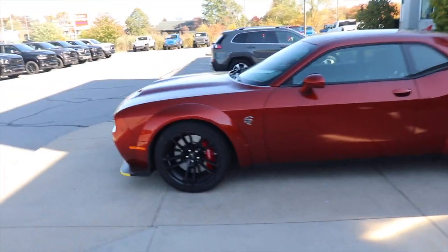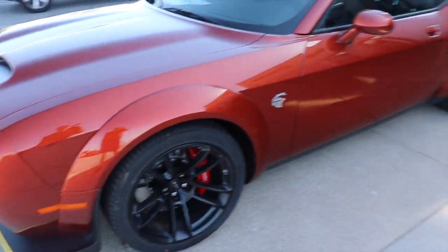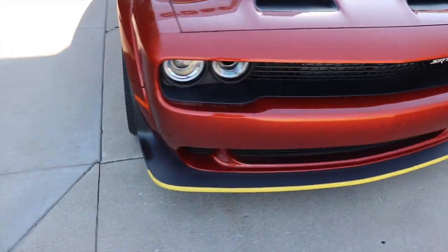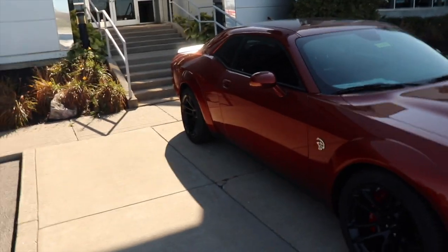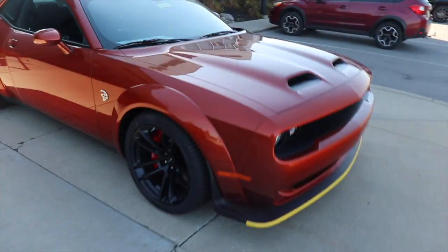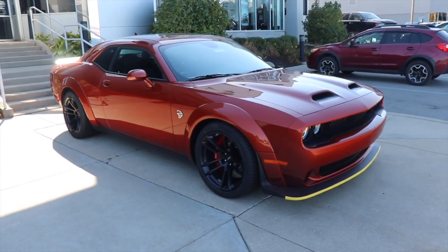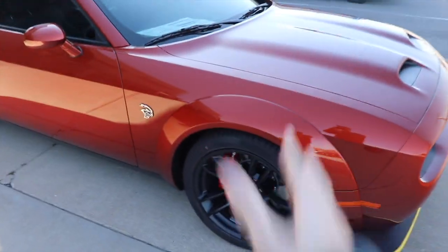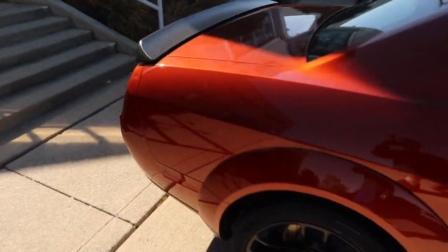Welcome back to the channel and welcome back to the vlog. Today I'm here at O'Daniel again and look, sitting right outside they have a wide body Hellcat. 717 horsepower and 650 pounds of torque to the rear wheels, and it has a supercharged Hemi V8, also known as the Hellcat engine. This is such a cool car — I've never really seen one in this color before, but give it a thumbs up, it looks really really cool.